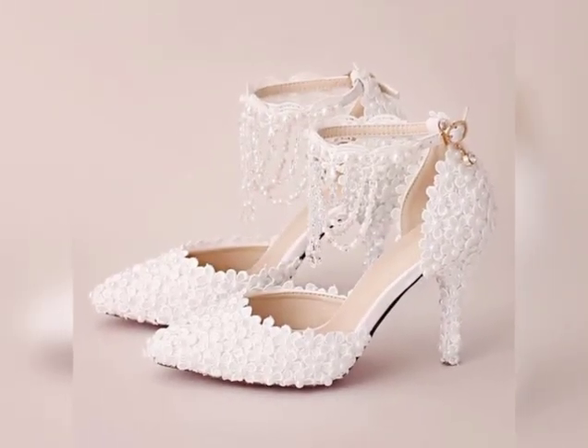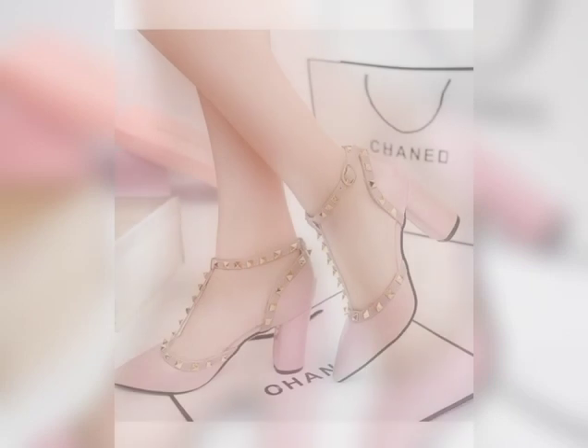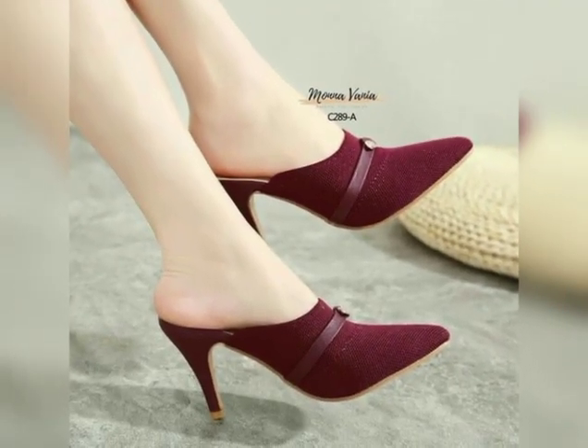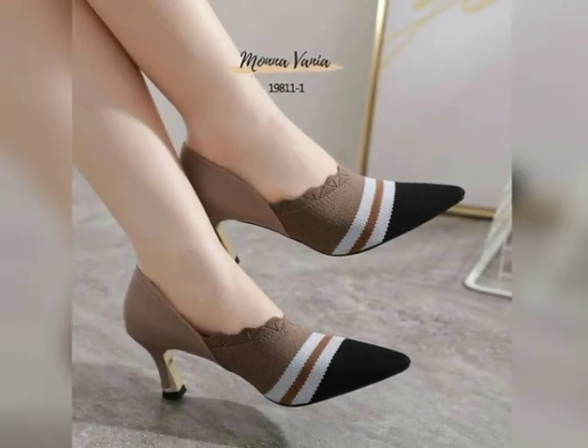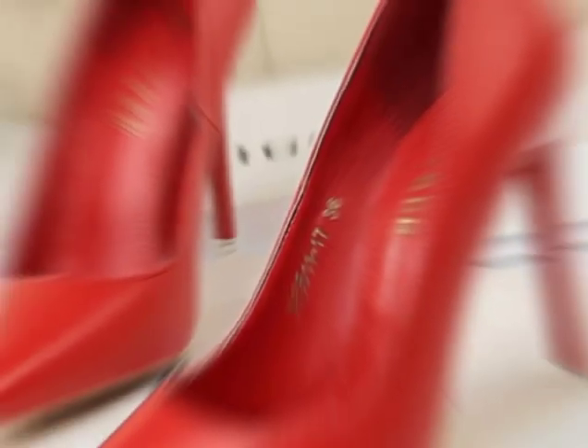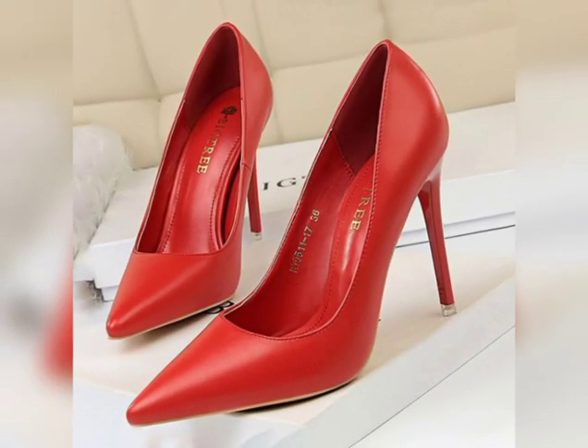In addition to their stylish appearance, pump heels are known for their comfort and stability. Many styles feature supportive arches and sturdy heels that make them easier to walk in for extended periods of time. Their closed-toe design also provides added protection and support for the foot.